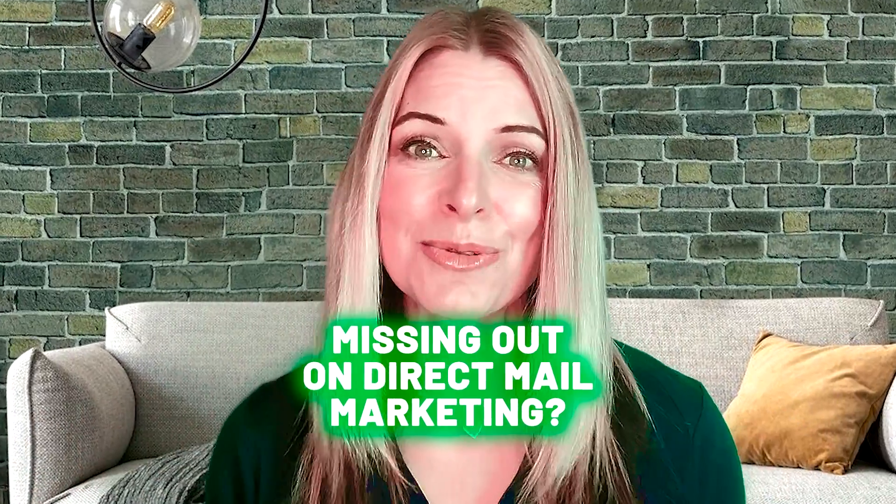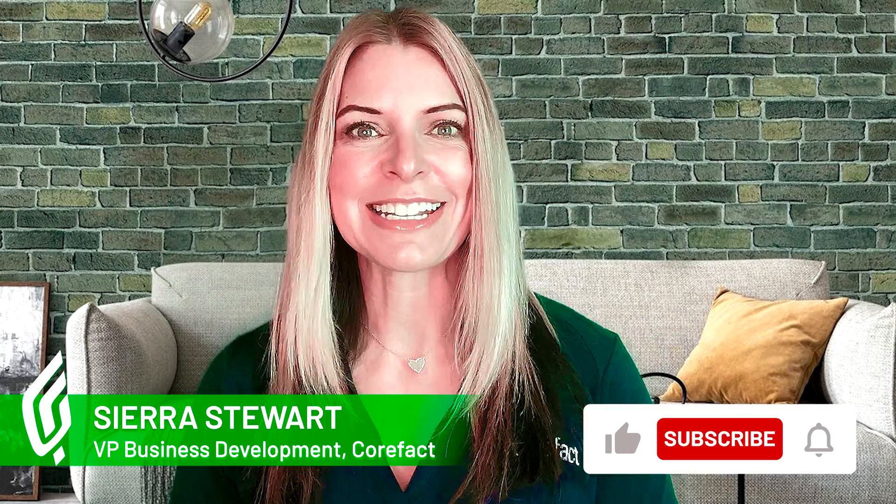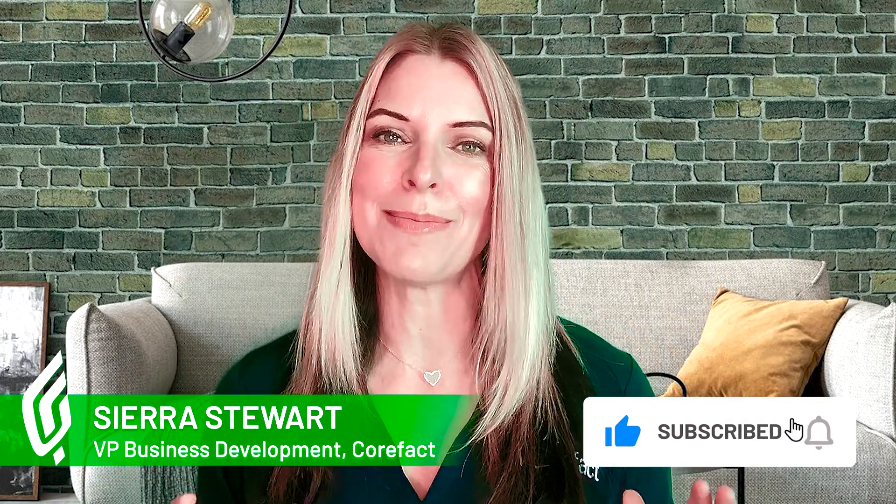Are you missing out on one of the best reasons to use Corfax for your direct mail marketing? Hi, I'm Sierra with Corfax, and today I'm going to be chatting with you about the Corfax trackable QR code.